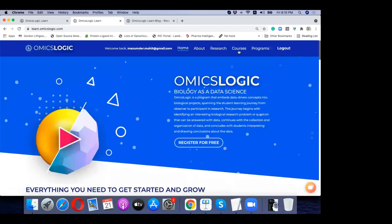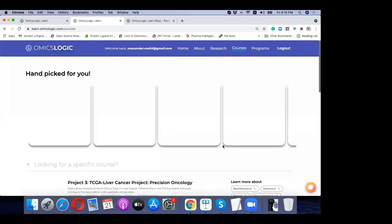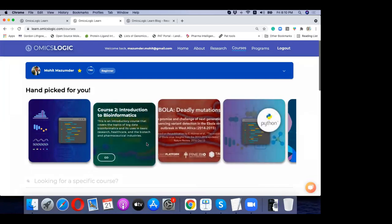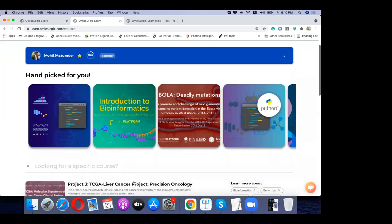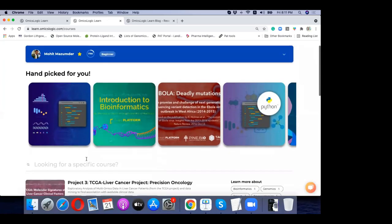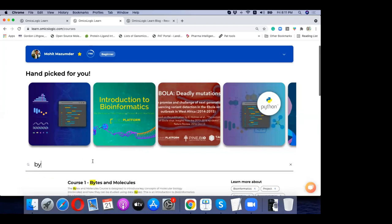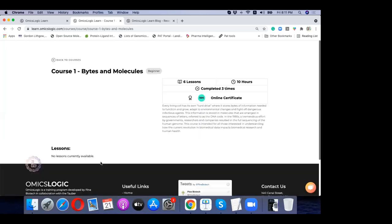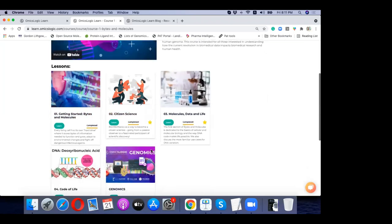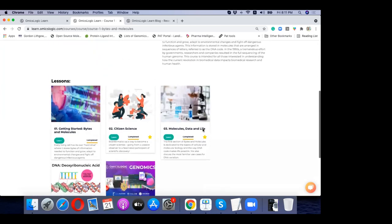Here are some courses you will go through in the first part of training — starting with basic material to understand what bioinformatics is, where it can be applied, and the different domains. If you need a foundational understanding of biology as a data science, I recommend taking the Bytes and Molecules course, which would be done in the first week. Many of these resources are free to check out.